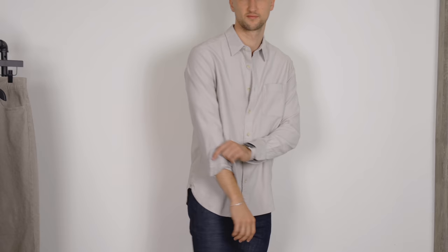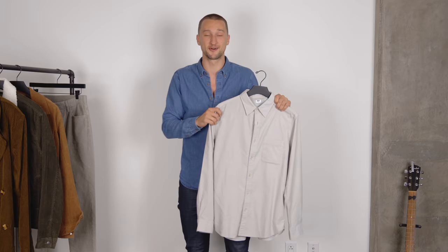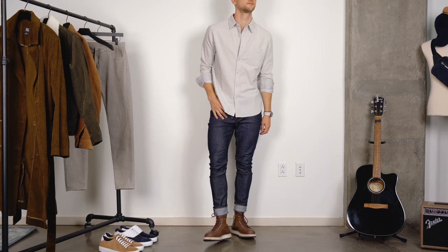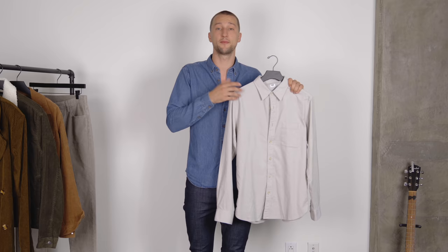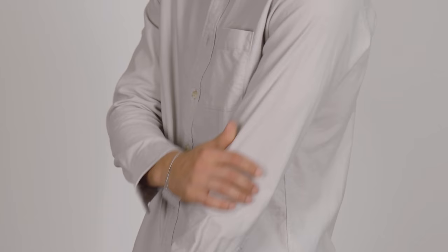Next up, another classic — a corduroy shirt. This one is from Uniqlo. Hopefully you've seen or heard me talk about the corduroy selection at Uniqlo — I think it's impeccable. It's a really versatile piece because you can use it as a top layer, just unbutton it and wear a long sleeve underneath, or it can obviously replace your dress shirt for a more casual look.